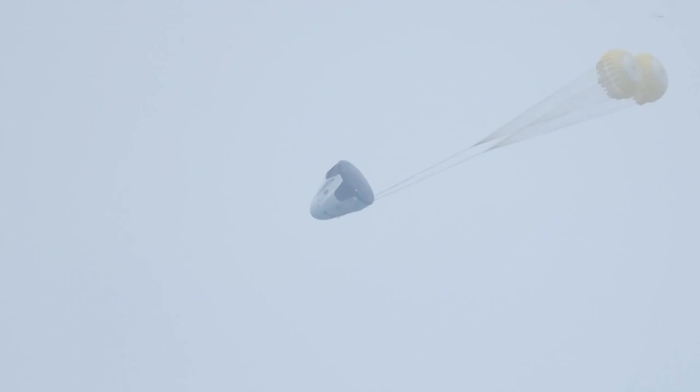Trunk deploy. Dragon is tumbling as planned. The drogue chute has deployed as planned. Drogues look good.